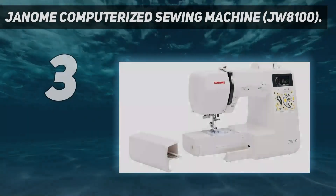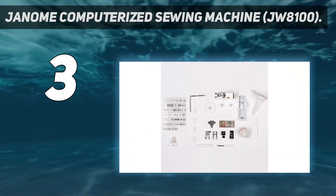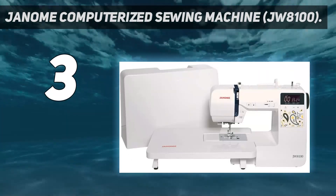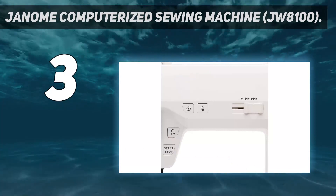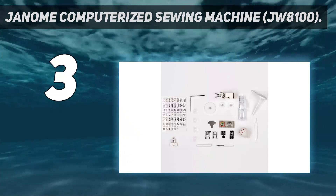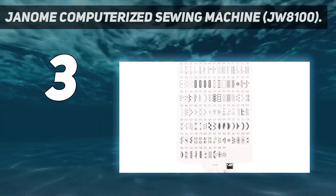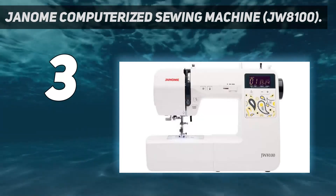At number 3: the Genome Computerized Sewing Machine JW8100. If you want to be able to do a little bit of everything with your sewing machine, this computerized Genome is your best bet. For instance, it has a removable free arm for hems, as well as an extension table for large projects like quilts. You can drop its feed dog system for free-motion sewing, and the extra high presser foot can accommodate thick materials or multiple layers of fabric. This machine offers multiple convenience features too, including speed control, a built-in needle threader, and a pin cushion that attaches directly to the unit.